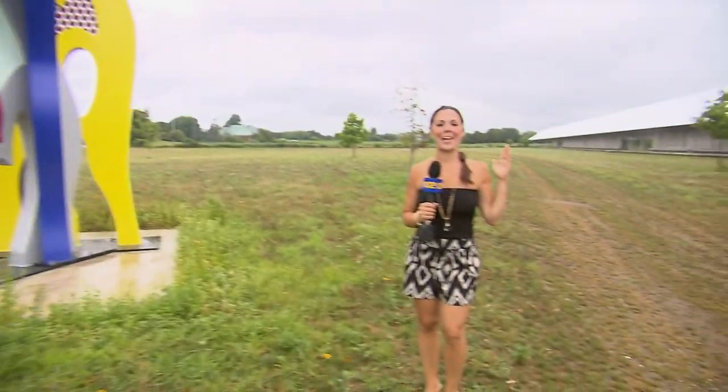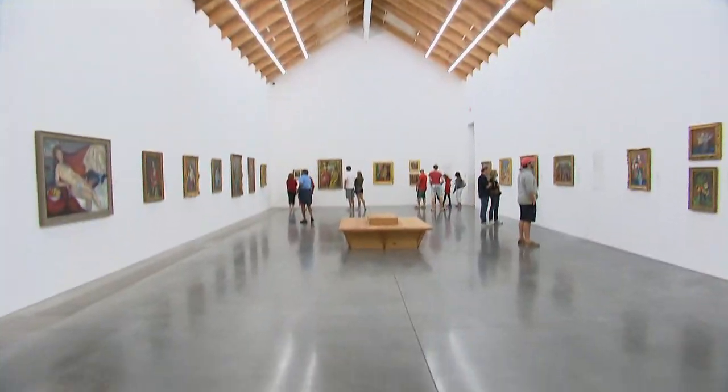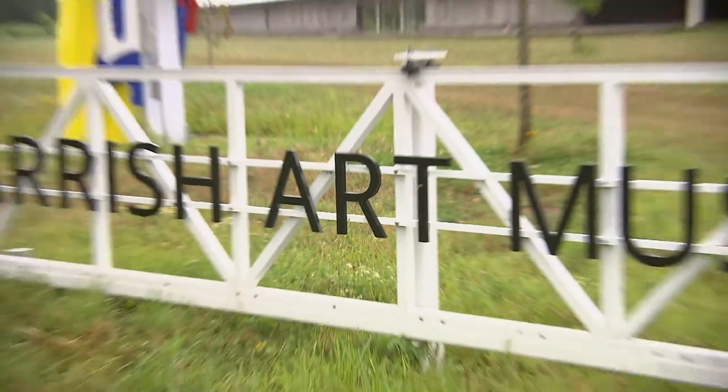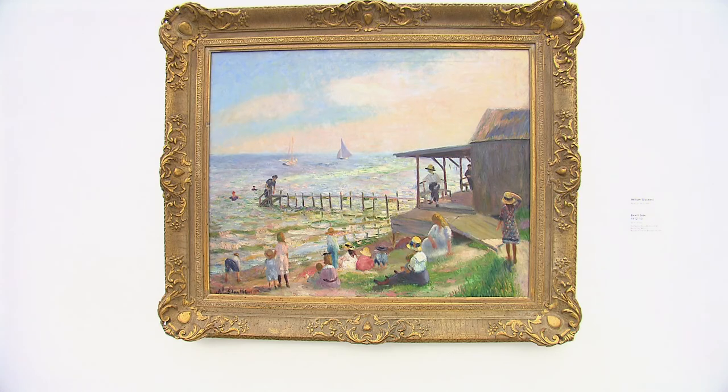The Hamptons have become an artist's oasis with some great galleries. Reminiscent of the potato barns and old artist studios, the Parrish Art Museum building in Watermill houses American art with a focus on Long Island artists.